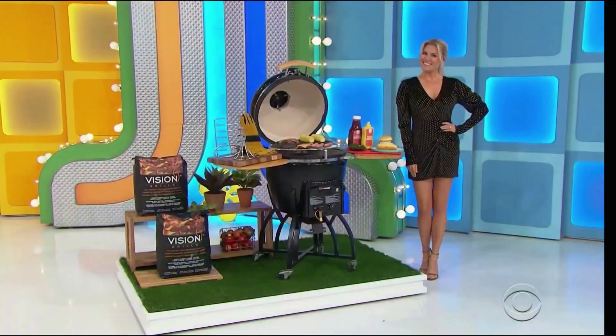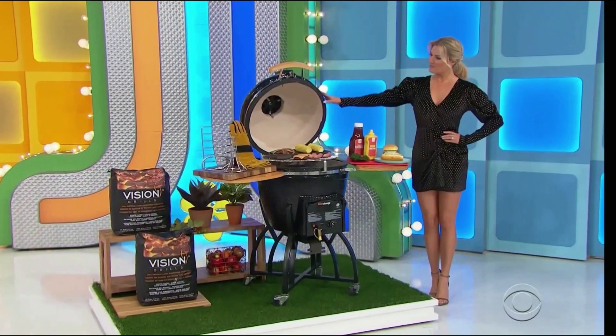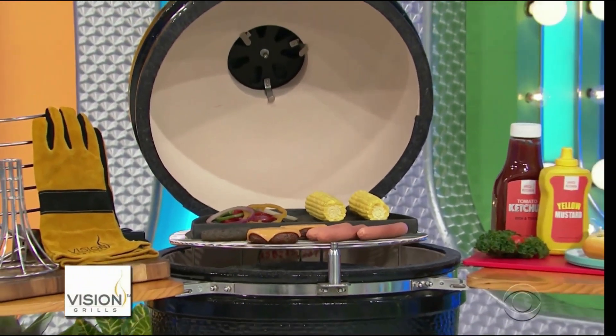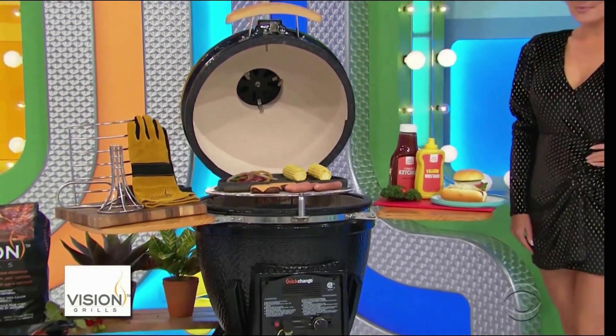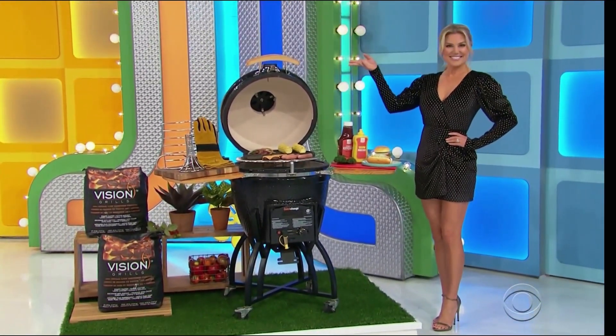Fire up this all-in-one grill, smoker, and oven! Featuring thick ceramic construction and an electric starter. One gas insert, two charcoal bags, and an 8-piece accessory kit are included from Vision Grills.